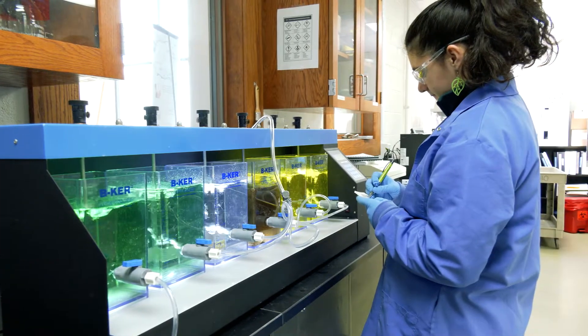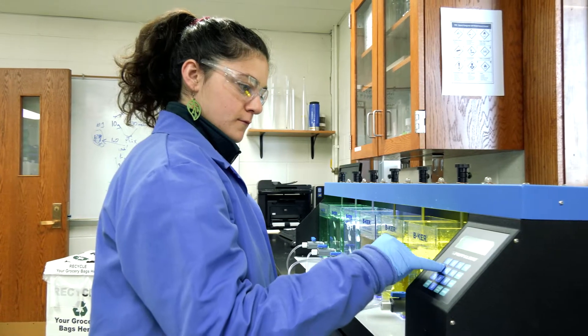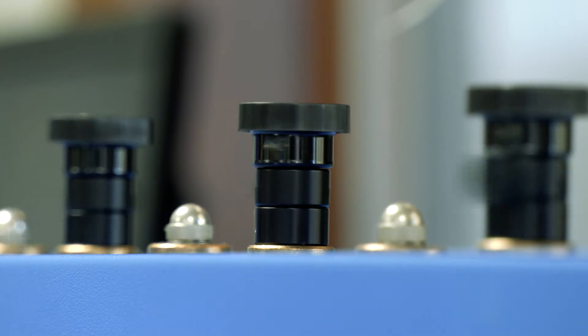Environmental engineering technology combines science, business, and policy to solve the environmental challenges of today. Students gain hands-on skills and apply them to meeting challenges related to the air, soil, water, wastewater, industrial safety, sustainability, and renewable energy.